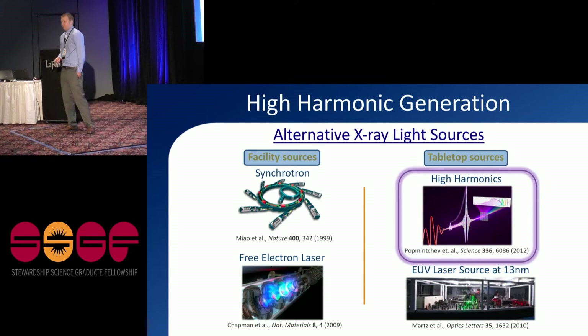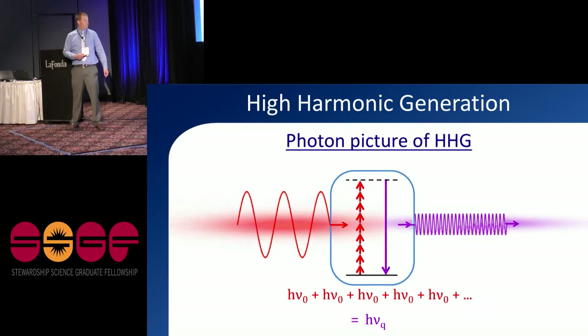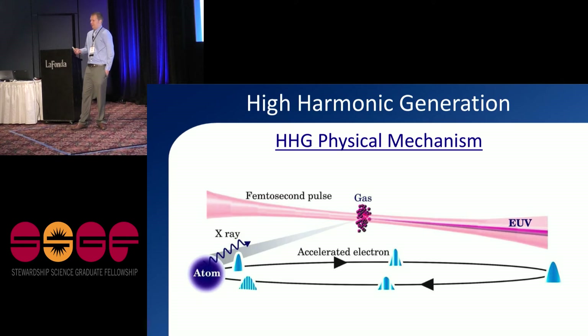Let me go into the details of how high harmonic generation works. The question is: what is in that black box? HHG is a harmonic process — we have a starting laser with its starting frequency and generate harmonics of that frequency. In the photon picture, we add up all the energies of photons from the driving laser to emit a single photon of the harmonic beam. The medium for that process is simply atoms. We shine our laser into a gas, the laser ionizes the electrons, accelerates them out and then back, and the electron recollides with the ion, emitting an x-ray photon. We call this the three-step model.